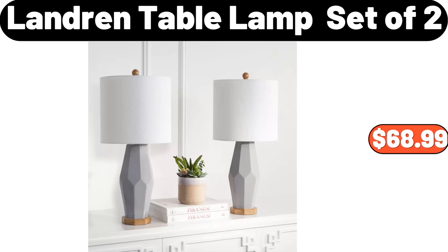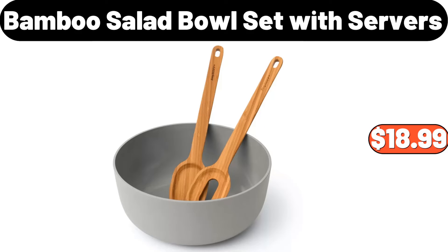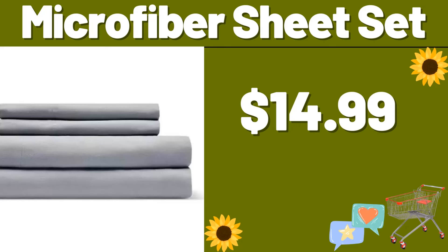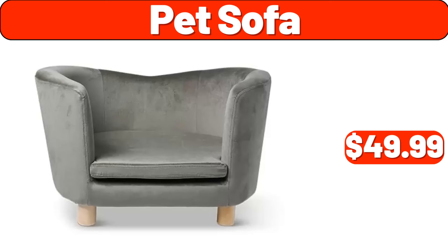Landring Table Lamp Set of 2, $68.99. Bamboo Salad Bowl Set with Servers, $18.99. Thermal Coffee Carafe, $14.99. Microfiber Sheet Set, $14.99. Pet Sofa, $49.99.